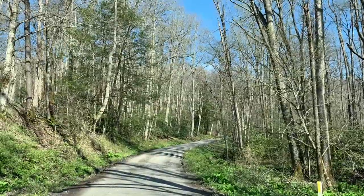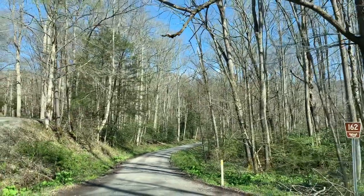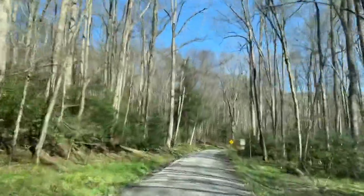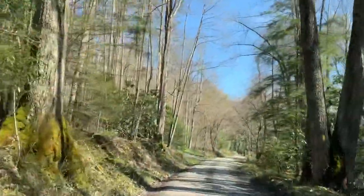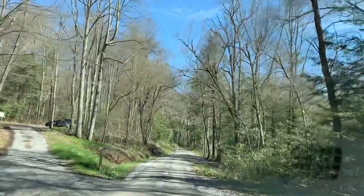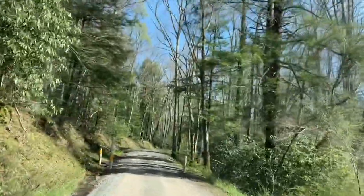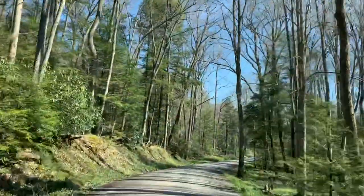We are on what they call Delta 162 — that is the forest road we are on now. Off to the left here is the Milus Trailhead, which takes you up into the Otter Creek Wilderness. We will stop and take a look at that on the way back. And just off the road here is the Lower Glady Dispersed Camping Area.